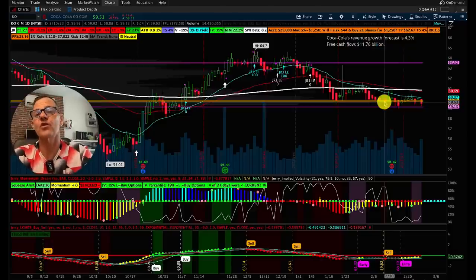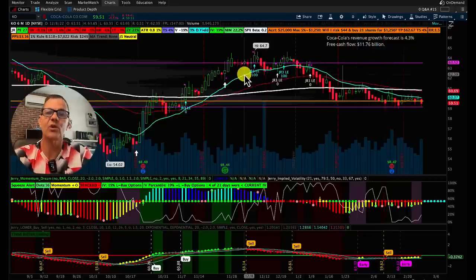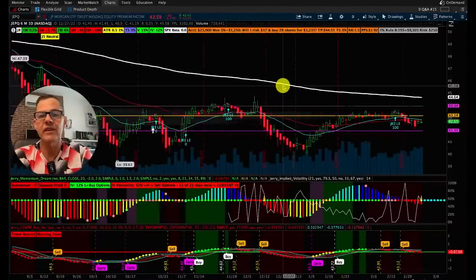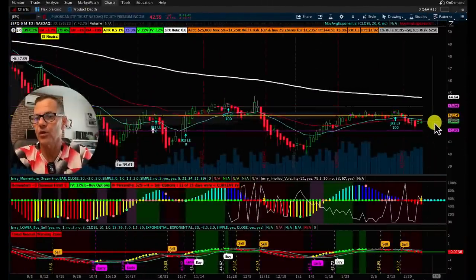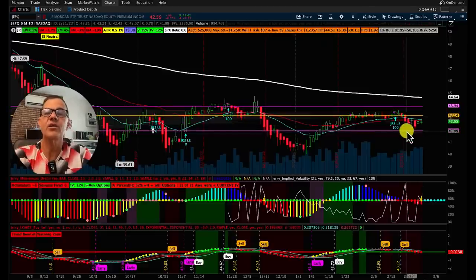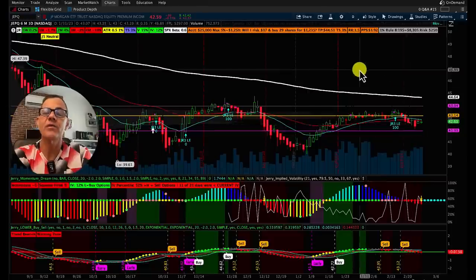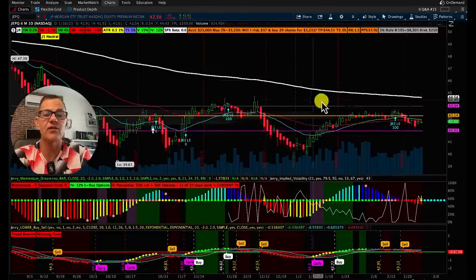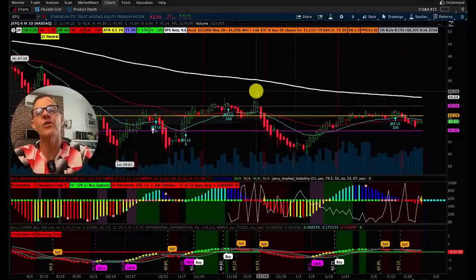Of course, do your own due diligence and draw your own conclusions. For JEPQ, they've got a monthly dividend — I like that. The point of control is right now at $43.14, so anything under that would be a good buy. As long as this stock trades sideways, we've got a 12.5% dividend, which would be awesome — definitely one to consider. And I own all of the stocks that we're covering today, so you know I like these for the long term.